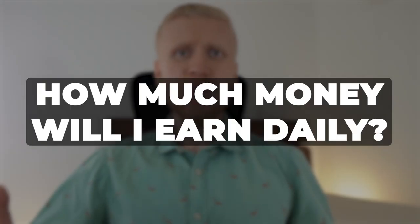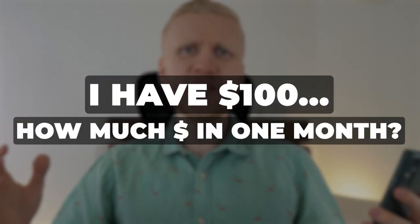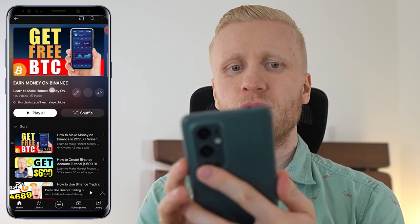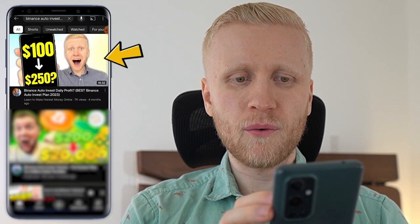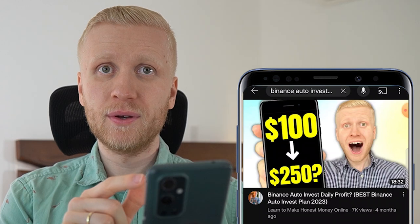Sometimes people ask: how much money will I earn daily with these trading bots? Or someone asks: I have $100, how much will I get in one month? How much will I earn in one week? If you are interested in answers to all of those questions, I have prepared a specific video where I go through them in great detail. You will find it on my playlist 'Earn Money on Binance.' The title starts with 'Binance Auto Invest Daily Profit.' Click right there to watch that video immediately and learn even more about this trading bot.